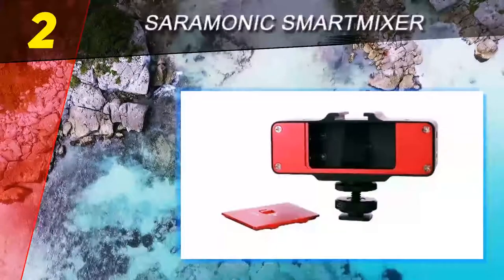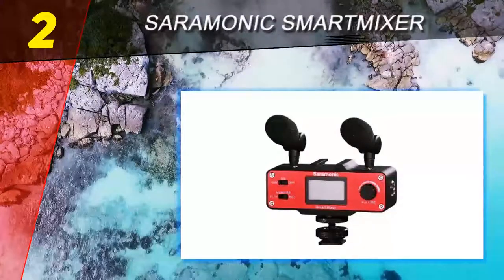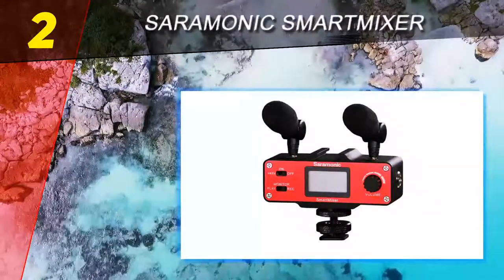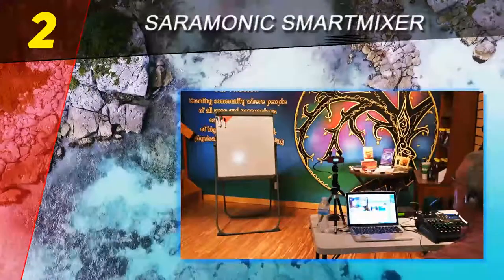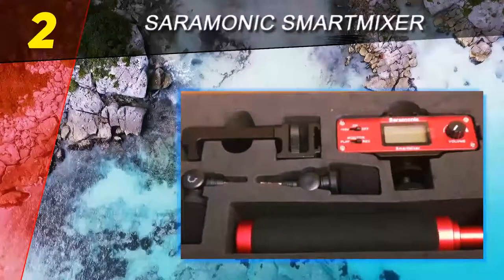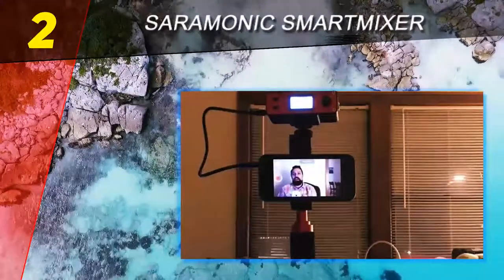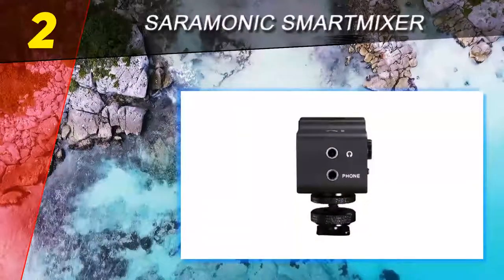At number 2 on our list: the Saramonic Smart Mixer. This super sturdy Saramonic Smart Mixer setup is really a one-stop shop for all of your recording needs. The mic is remarkably compact and portable, yet delivers high-quality sound at a professional level. The Saramonic is compatible with both iPhones and Android and comes with an audio mixer for the highest quality sound. Take it out to the field, use it in your car, and record almost anything with professional-level sound.